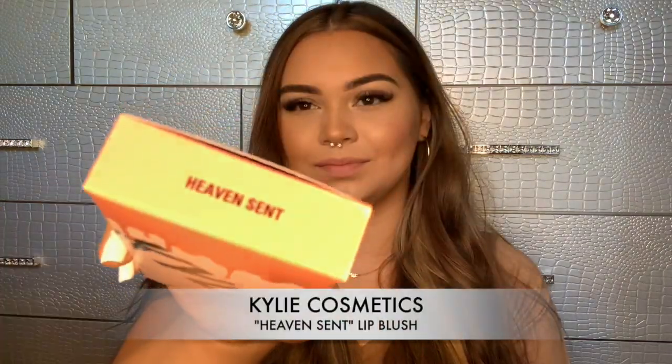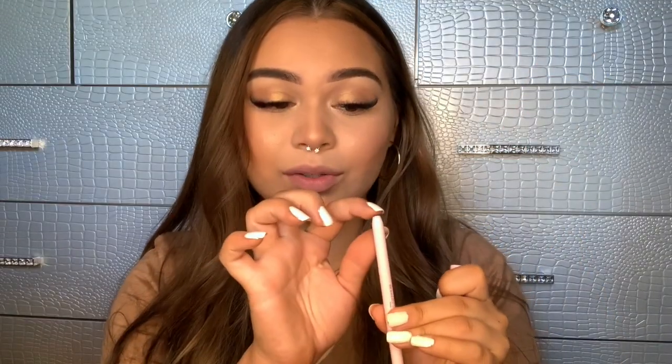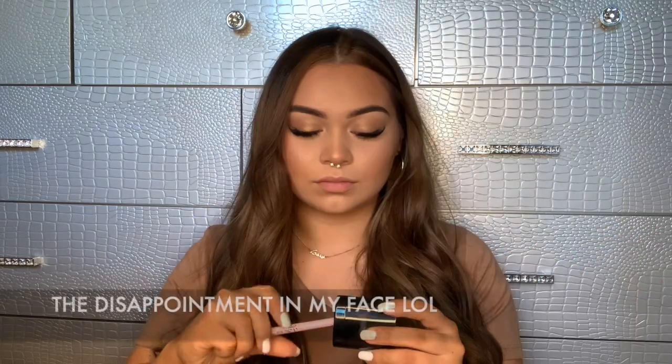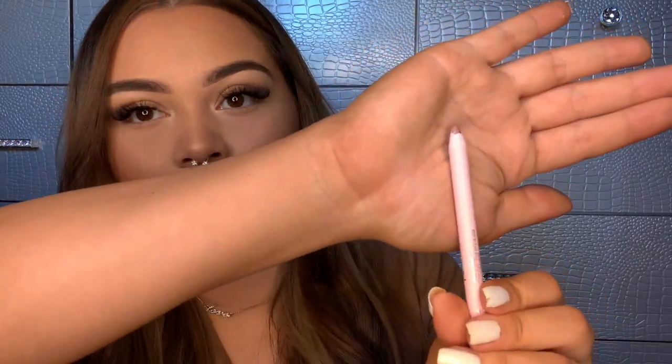We're going to start off with the lightest one first, which is Heaven Sent. This is what the packaging looks like — cute and pink. This is what the lip liner looks like when you open it. There is supposed to be a little tip of color, but mine is white — I have no idea why. So I'm going to go ahead and sharpen it really quick and then we'll try it. Okay, so here is the color of the lip liner. I'm going to go ahead and apply it.